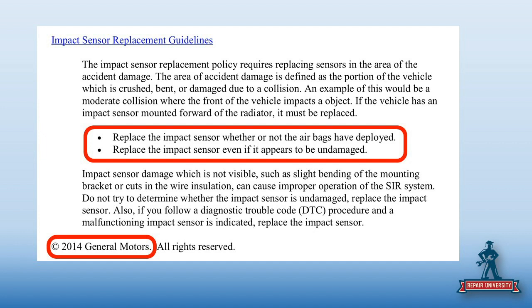If you're reading it and thinking 'yeah, but...' GM goes: no, no, no, no, no. Do not try to determine whether the impact sensor is undamaged — replace the impact sensor. They are very, very clear.